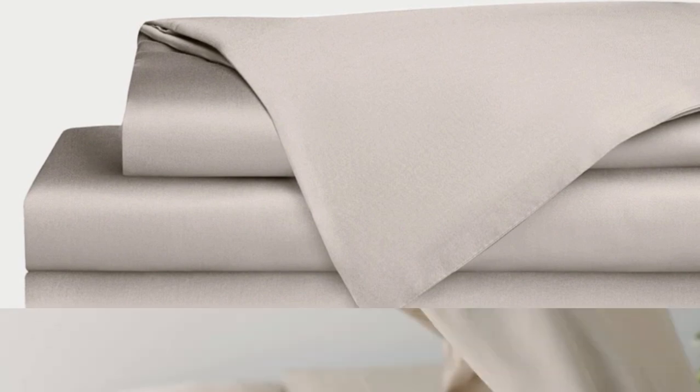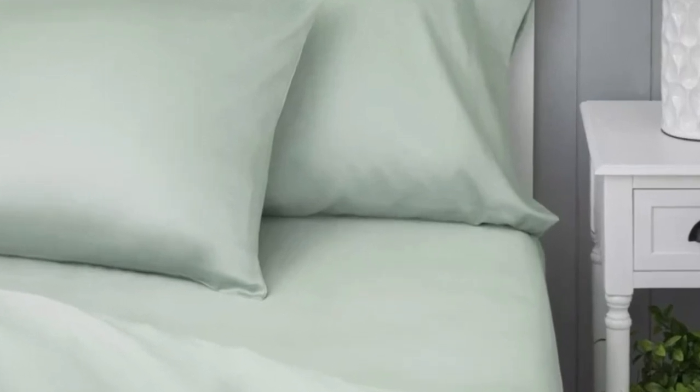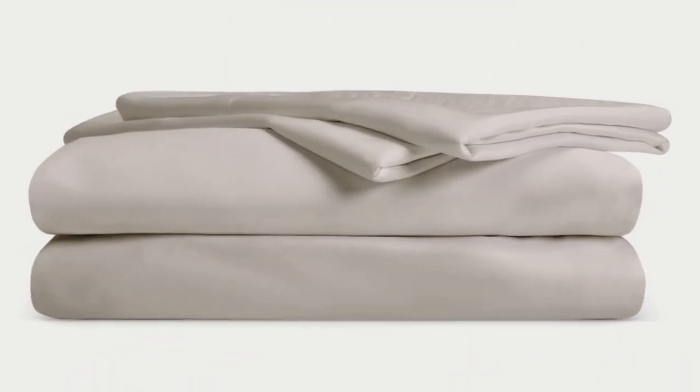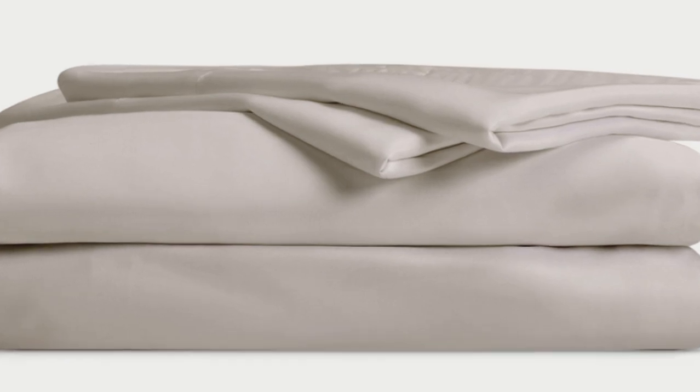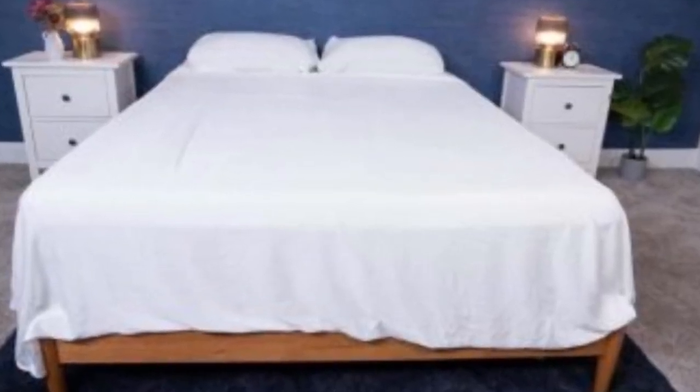Bamboo is durable, and you'll have 100 nights to test these sheets out to see if they're right for you. If you keep them, you get a 10-year warranty. Cozy Earth recently introduced a few neutral shade options for those looking for more than just white. The sheets are incredibly soft to the touch and will make you feel like you're sleeping in luxury. They're also a fantastic choice for hot sleepers — breathable and moisture-wicking, so you won't feel sweaty or stuffy.